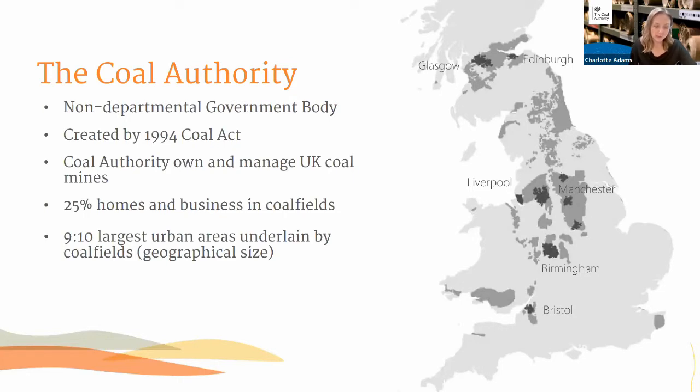About the Coal Authority and who we are: we're a non-departmental government body and our sponsoring department is BEIS, the Department for Business, Energy and Industrial Strategy. Our role is basically the protection of both people and the environment, and that involves managing surface hazards and also managing water within the coalfields in order to protect surface waters and groundwaters.